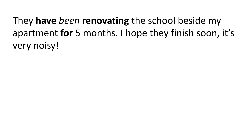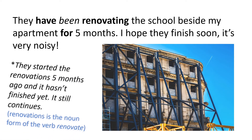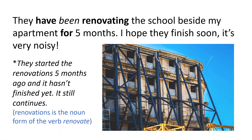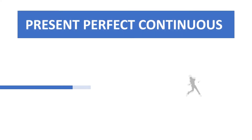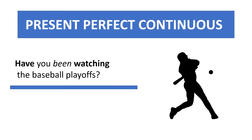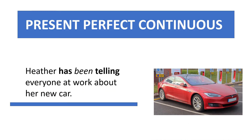They have been renovating the school beside my apartment for five months — I hope they finish soon, it's very noisy. They started the renovations five months ago and it hasn't finished yet; it still continues.